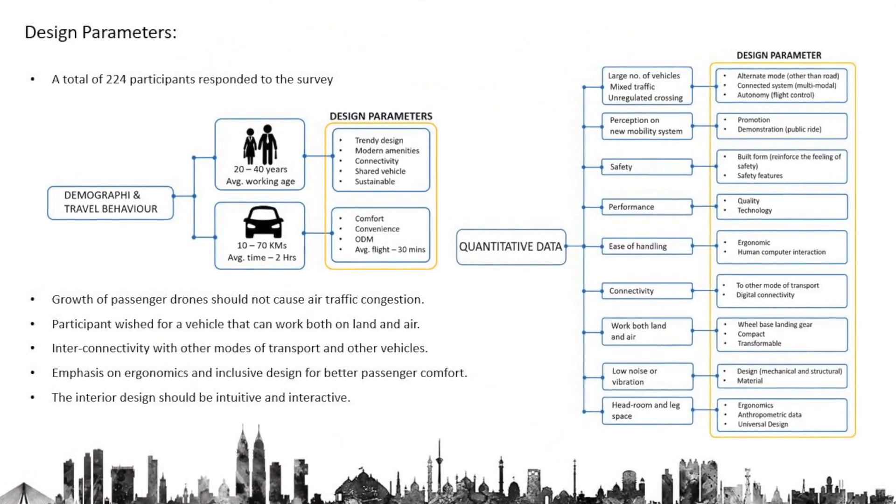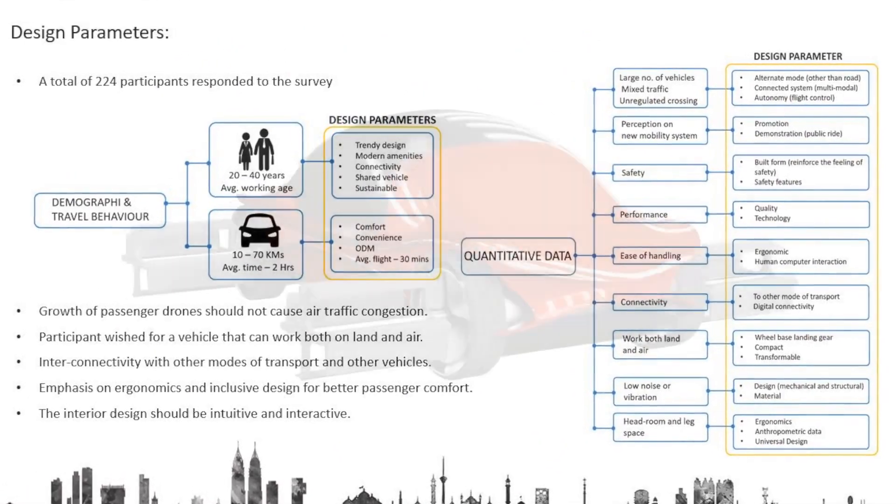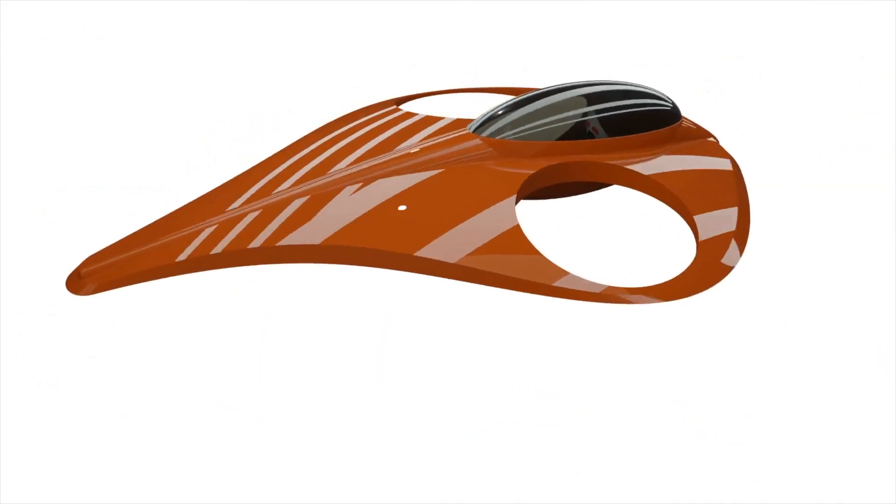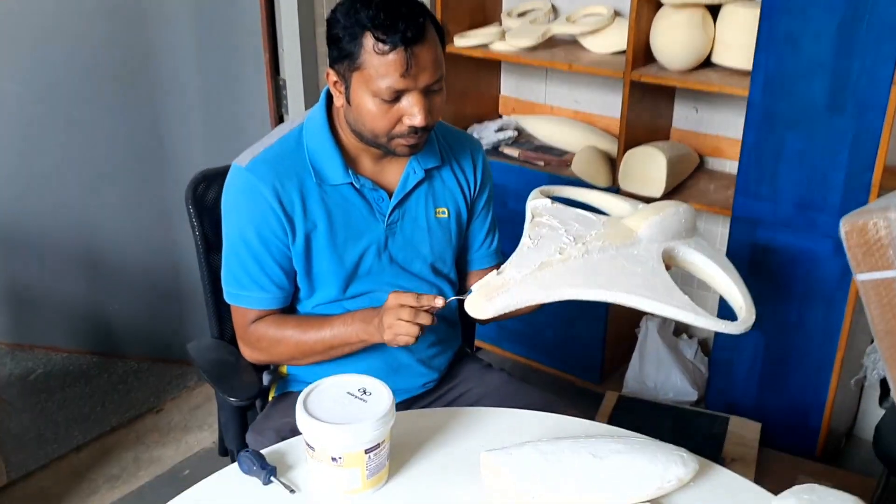After formulation of form parameters and design parameters, 400 conceptual sketches were done, and out of which 40 concepts were selected for form modeling.